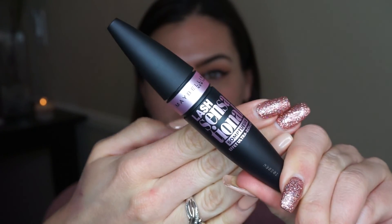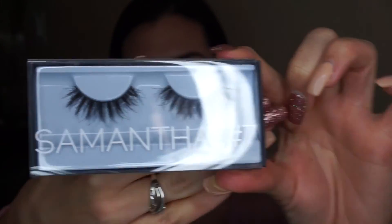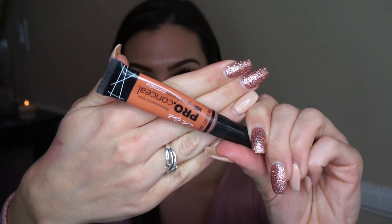Now taking the Maybelline Lash Sensational mascara, I'm doing a quick coat on my top lashes before putting on my Huda Beauty Samantha lashes. It's my first time wearing them and my first time using that mascara, and I'm really impressed. When applying false lashes, I prefer a glue that dries black — just make sure it's very tacky before putting it on your eyes.